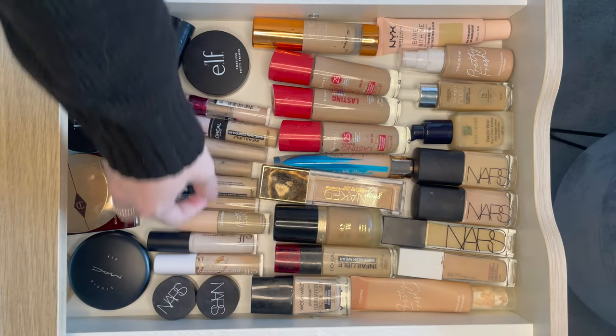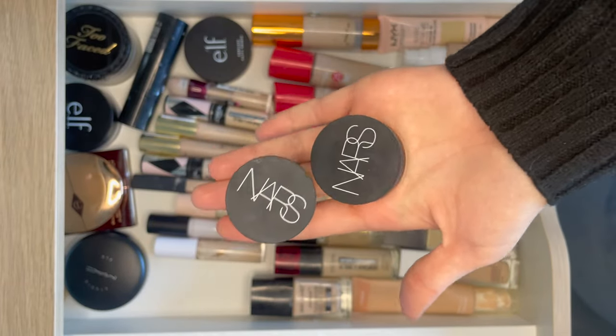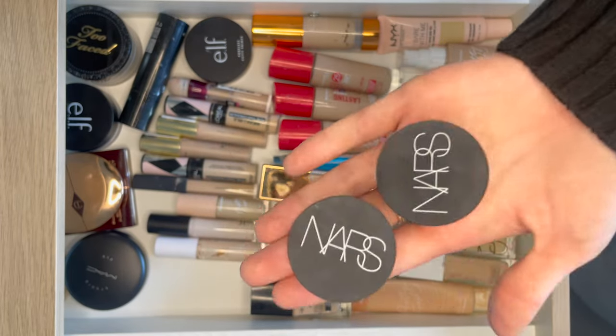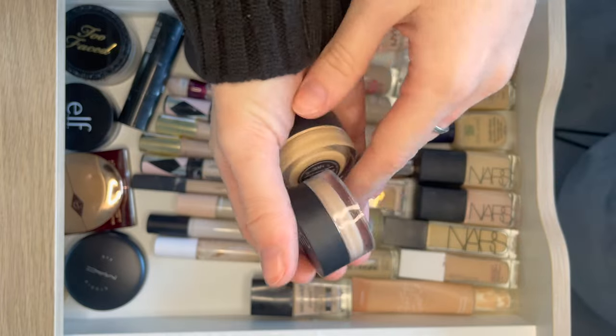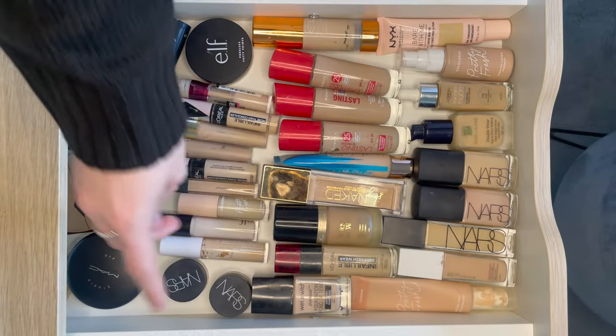Concealer time. Here are two of my favourite concealers — it's the NARS Soft Matte Complete Concealer. Stunning. I use it in my videos so much. It looks so smooth, high coverage — everything I want in a concealer. I have it in two shades: one that's a little bit lighter for around my eyes and one for acne.